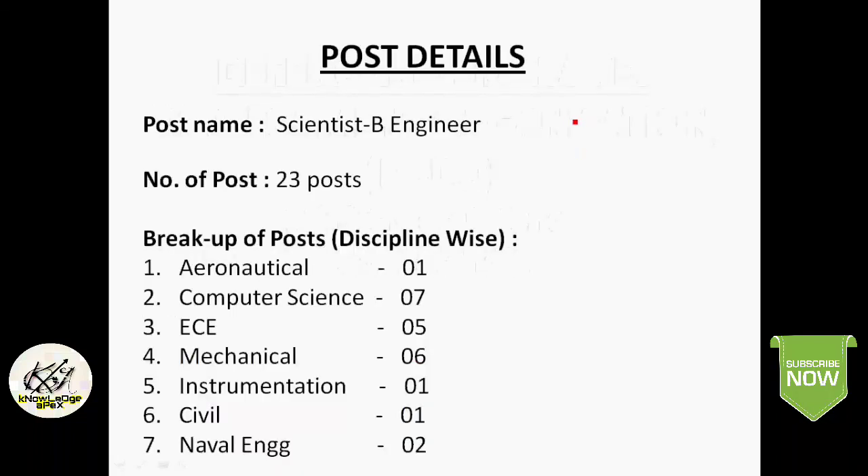First, we will see the post detail: Scientist Engineer B. The number of posts is 23. The classification and breakup of posts is: Aeronautical — 1, Computer Science — 7, Electronics — 5, Mechanical — 6, Instrumentation — 1, Civil — 1, and Naval Engineering — 2.